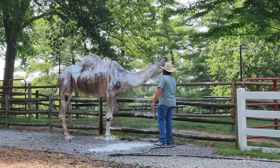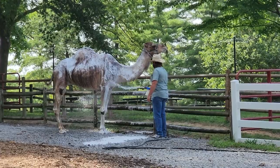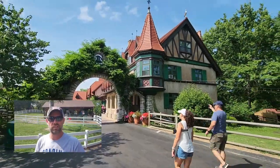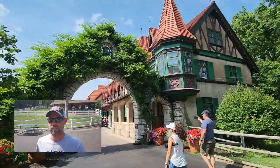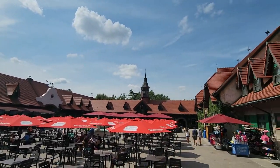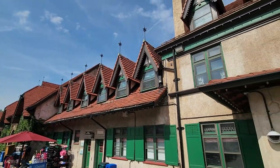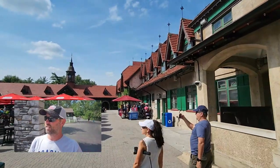We got to see a camel getting a bath — first time I've ever seen that! He was all foamed up, which was awesome. Then we headed into what looked like a German village down here — little shops, eateries, and a beer garden. This is where the free beer is!